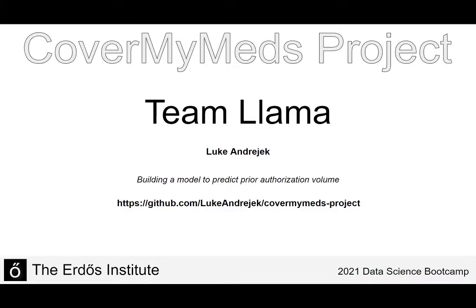Hi, my name is Luke Andreak and this is a description of my data science project for the Erdus Institute's data science boot camp. I am specifically looking at the CoverMyMeds project and I am trying to build a model to predict prior authorization volume.